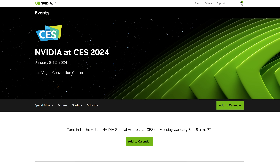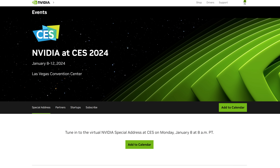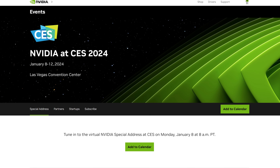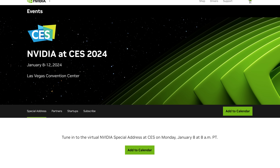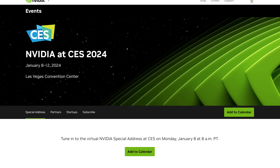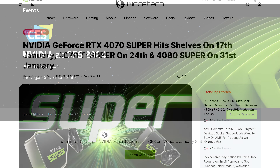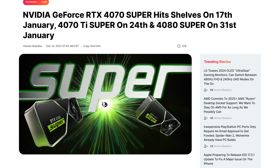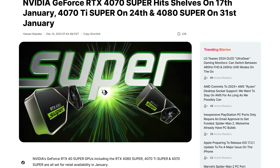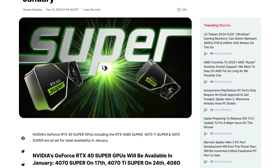If the latest rumors are to be believed, we're fairly confident that NVIDIA will unveil refreshed RTX 40 graphics cards at their CES 2024 special address, which is scheduled for January 8th. Additional rumors this month are suggesting that not only will the cards be unveiled in January, but released that month as well. So it won't be all that long until you can actually buy them, if that information is correct.